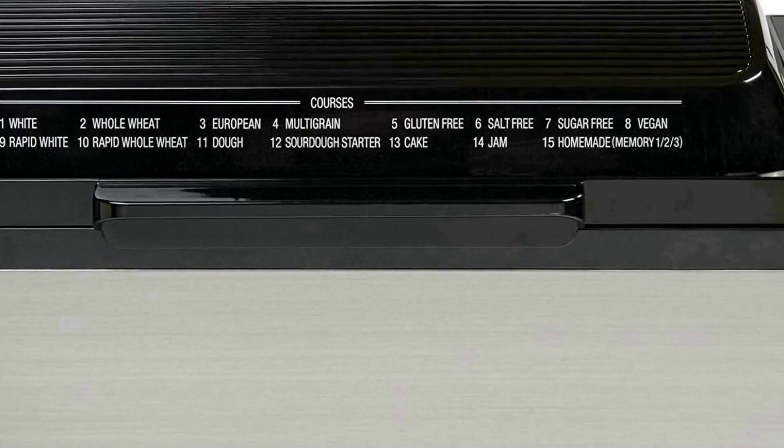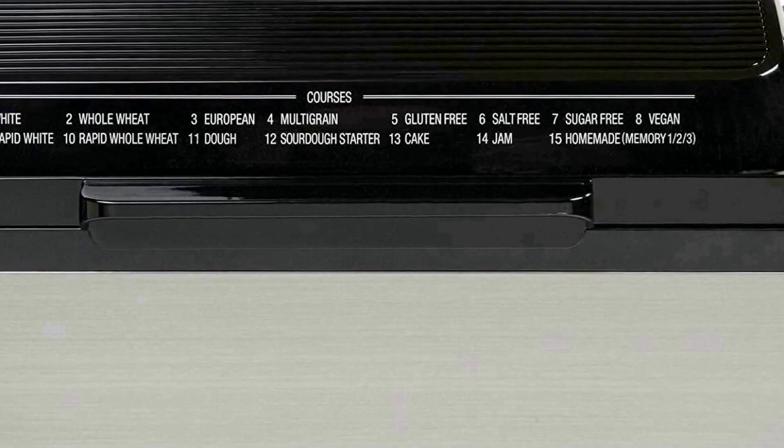Large, easy-to-read LCD display with convenient key code on the lid simplifies course selection. Use the rapid setting to have your loaf ready to eat in under 2 and a half hours. Electrical rating: 120 volts, 700 watts. Cord length: 39 inches.